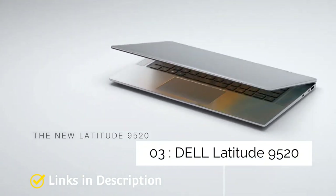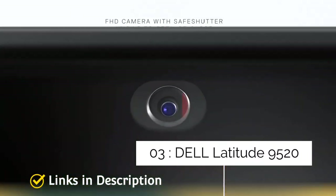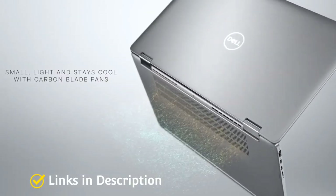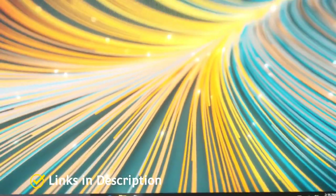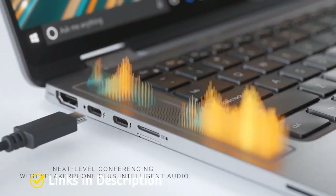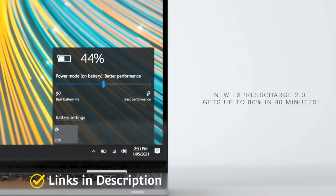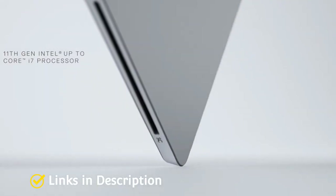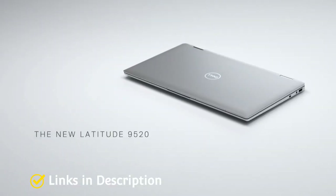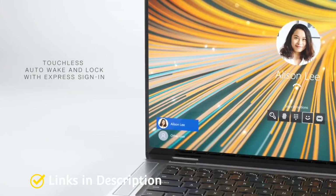Dell Latitude 9520 – The Best Business Laptop with 5G Connectivity. Business laptops are often the first to incorporate cellular network support. Dell's Latitude family is well known for great business laptops, and the latest Latitude 9520 is one of the first to feature 5G support. The 5G version comes with Intel Core processors up to i7 11th generation with vPro technology, making it one of the more powerful laptops with 5G connectivity. It also comes with up to 32GB of RAM soldered onto the motherboard and up to 1TB of SSD.